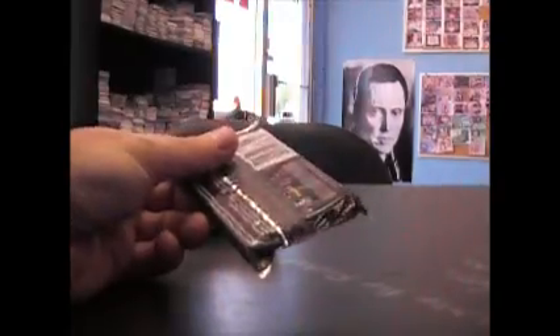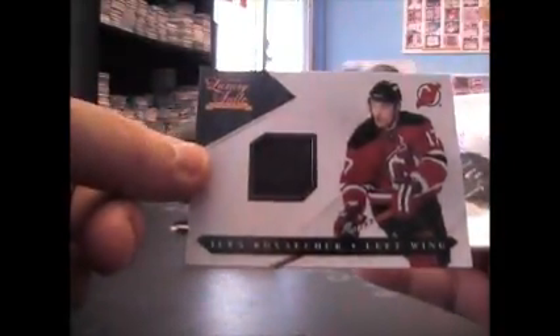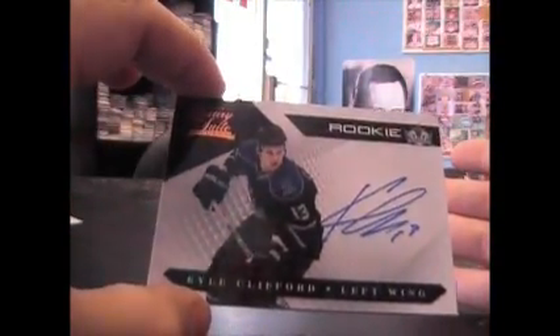I think the last one of these I opened had a 101 in it and I didn't notice it — it was on that video, I think it was all black, people were pointing it out. Matt Calvert, $8.99. Ilya Kovacek, $5.99. Jersey. And Kyle Clifford rookie autograph, on card, and that is $4.99 — rookie auto.